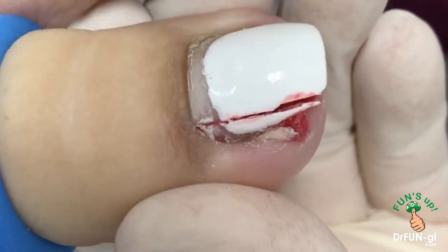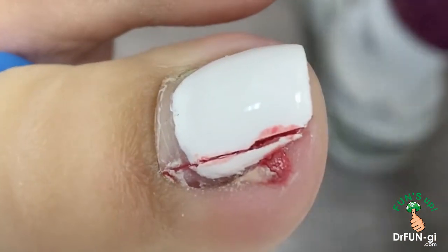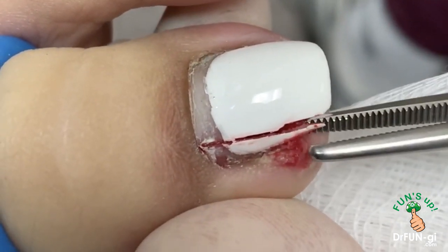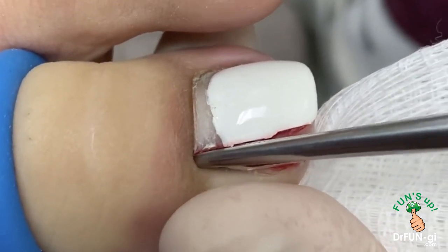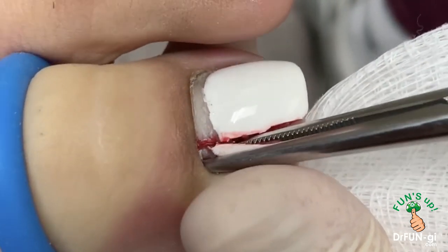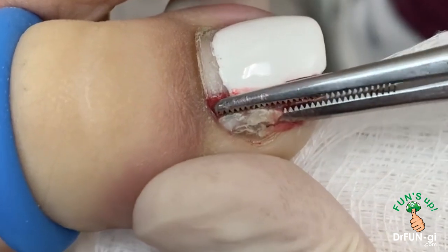Did the nail salon hurt you? They did — they kept digging, right? Yeah. No anesthesia? No. So were you screaming? No, I was holding it in. My hands were getting very sweaty. Were you being nice? Yeah, I was being very nice.